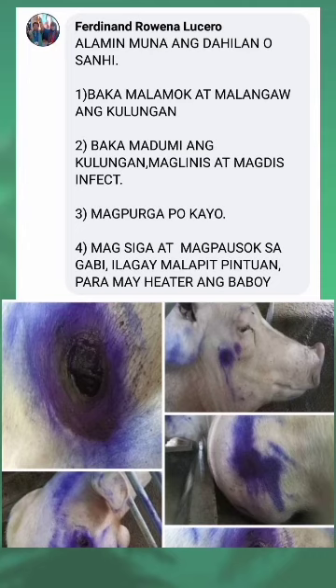Alamin mo na ang dahilan o sanhi. Isa, baka malamok at malangaw ang kulungan. Dalawa, baka madumi ang kulungan — maglinis at magdisinfect. Tatlo, magpurga. Apat, magsiga at magpausok sa gabi. Ilagay malapit sa pintuan para may heater ang baboy.